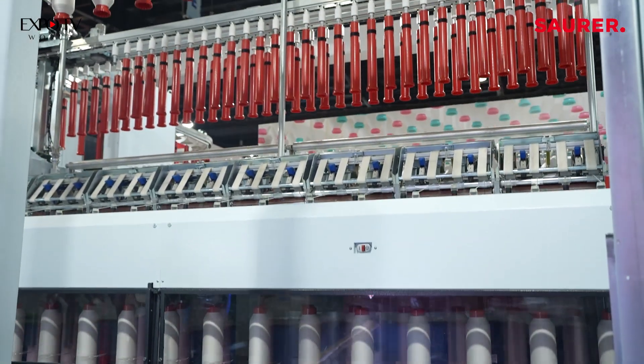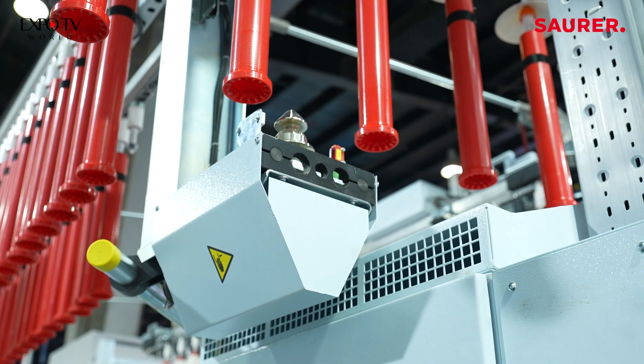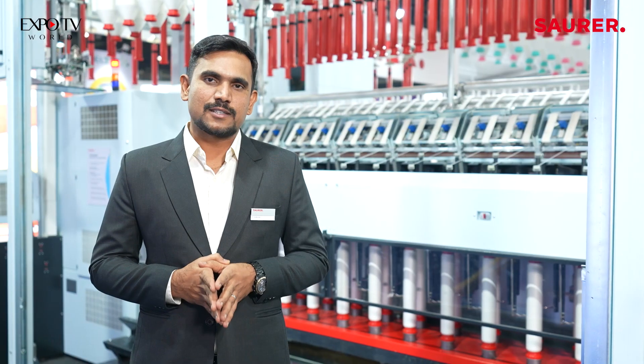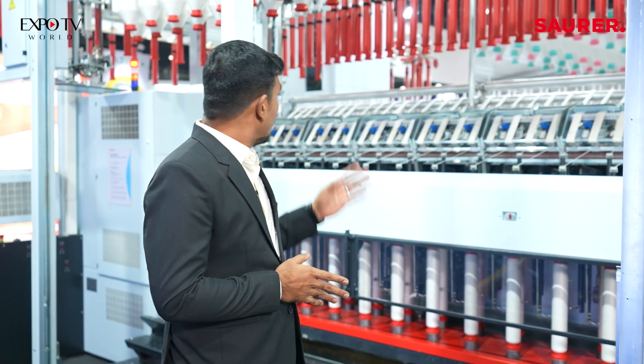We are having a rovi lift which can complete the auto doffing within less than 2 minutes. That is called turbo doffing. And we are having an additional feature of rovi clean also,